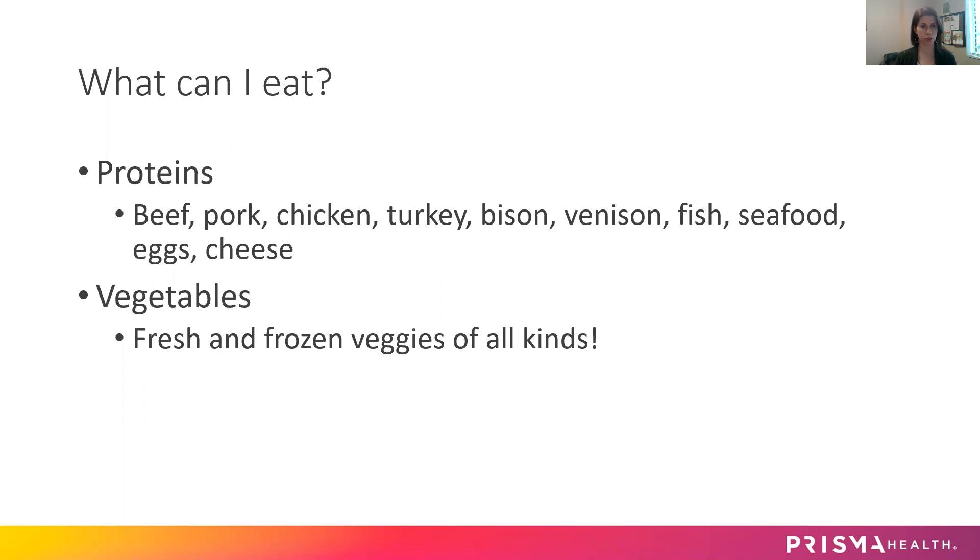This is your beef, pork, chicken, turkey, bison, venison, fish, seafood, eggs, cheese — any kind of protein like that, but nothing that's breaded or fried. And then vegetables: fresh and frozen, even some canned vegetables of all kinds. It can be raw or cooked, it doesn't matter — whatever you prefer.